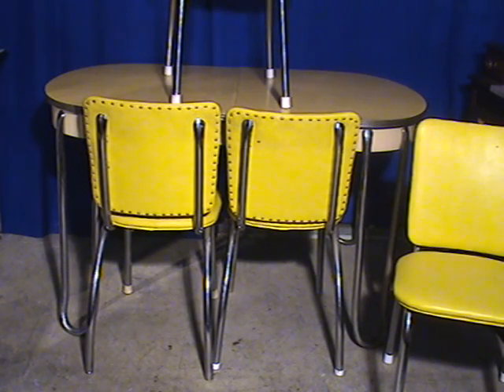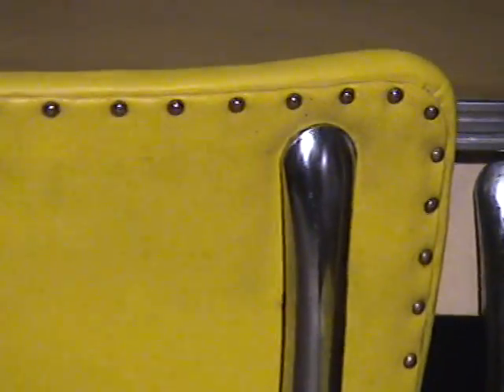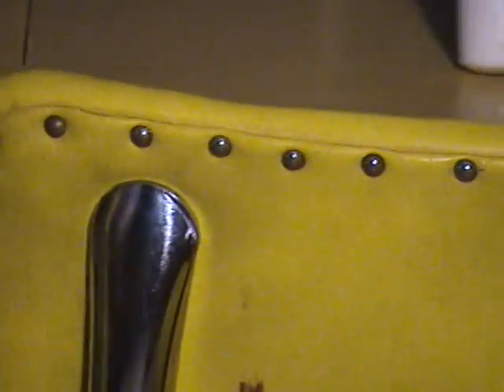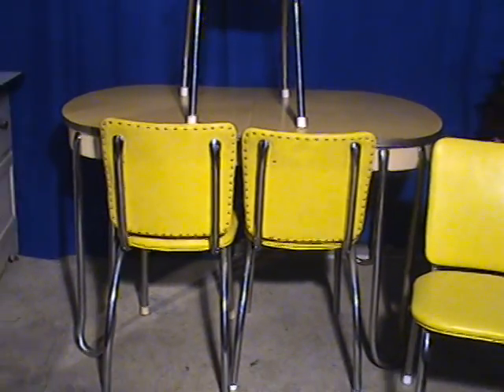This is a very nice mid-century dining set. These types of dining sets are often popular as a breakfast table. The pieces do have a leather backing to them. You can see it's a bright yellow, and that's consistent with a lot of mid-century dining sets like this. They are often a very bright color.